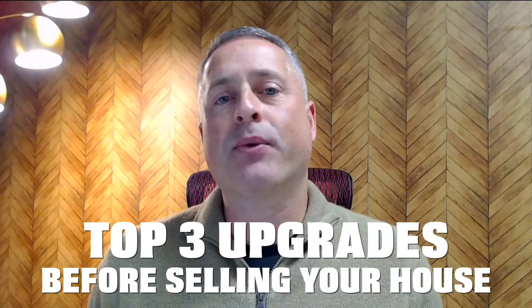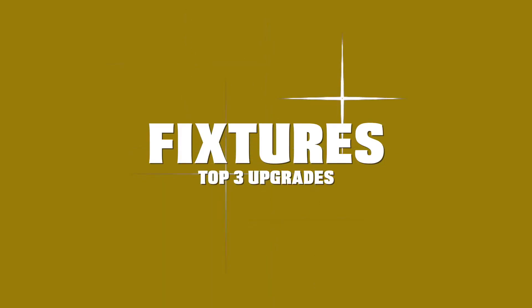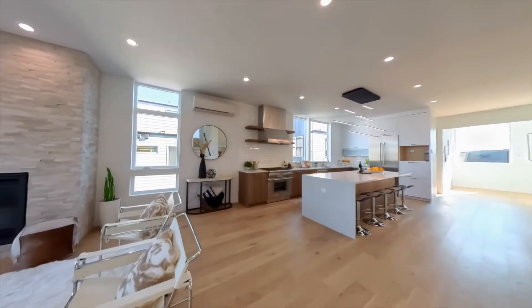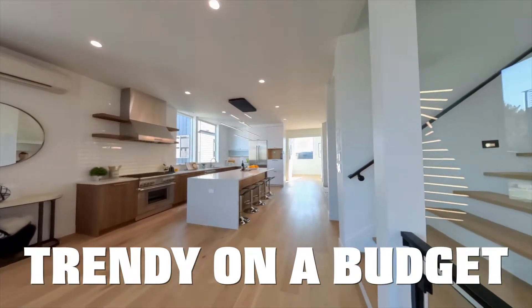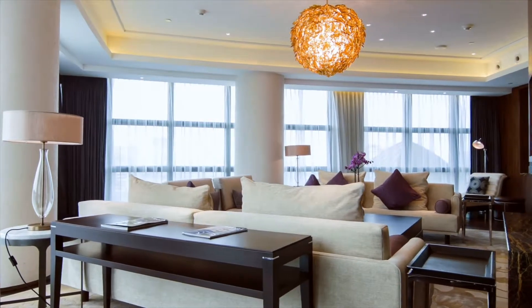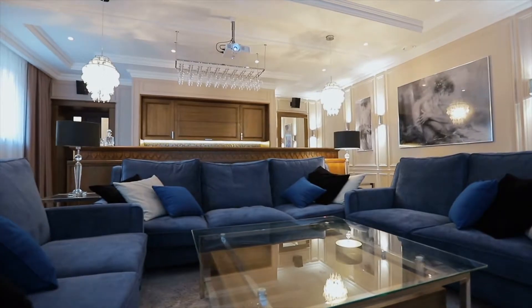With that said, let's talk about the top three things you can do to increase the value of your home. Number one: fixtures. You're going to need to put your design hat on for this one, or hire a really good designer that knows how to make the house feel trendy but on a budget. For a couple hundred dollars, if not a couple thousand dollars, you can really give your house that new construction feel and that wow factor.